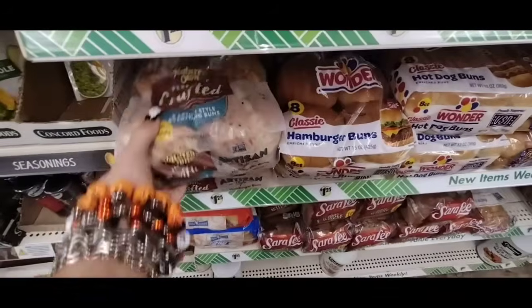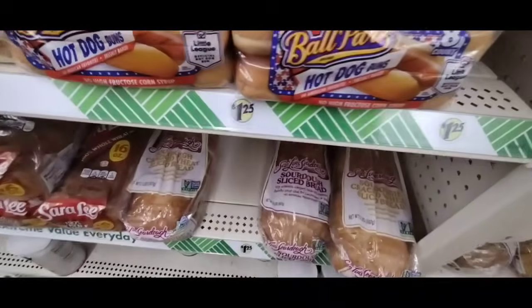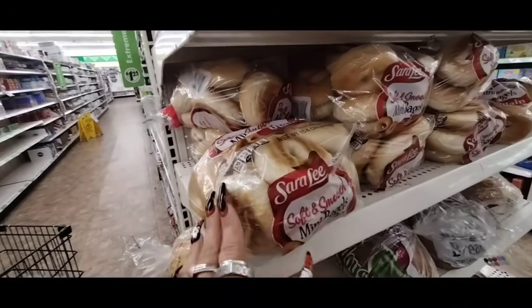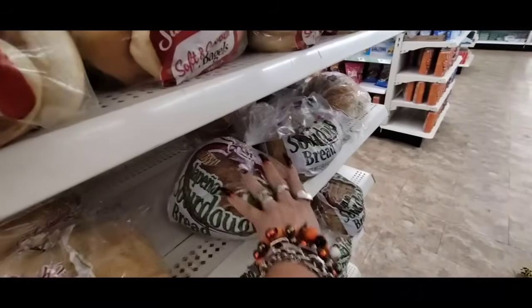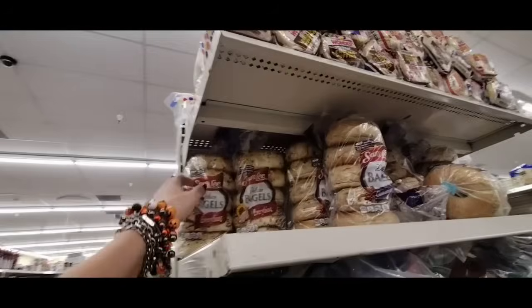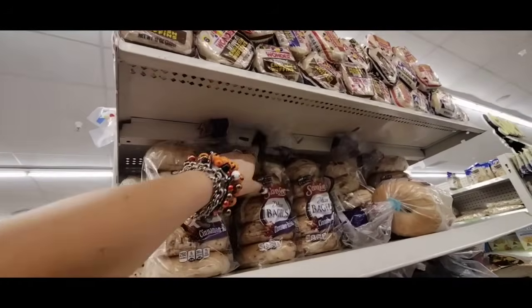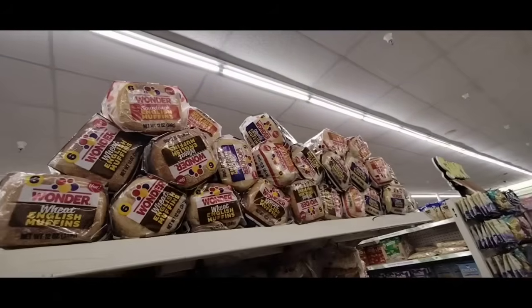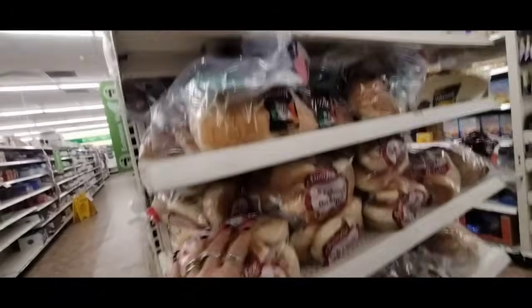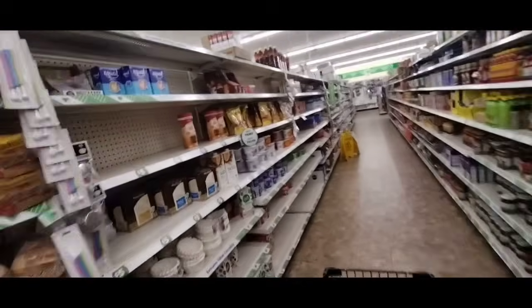More bread: 'Everything But the Bagel' artisan, Wonder classic buns, sourdough sliced bread, wheat bread, mini bagels — I think this is the jalapeño one — rustic sourdough, and cinnamon raisin bagels. The cinnamon raisin feel a bit hard though. They also have wheat English muffins, which feel soft, and regular classic English muffins.